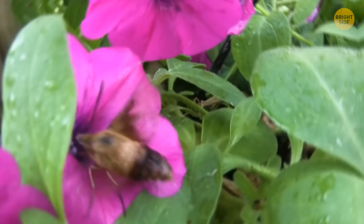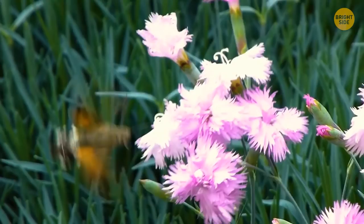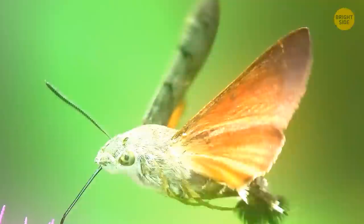Another moth on the list: the hummingbird moth. Remember the Atlas moth and how huge it was? Well, this one's as big as a hummingbird and holds much more resemblance to its namesake — the speed at which it flutters its wings, the long tongue to drink flower nectar, and even the sound it makes when flying. All of it makes you wonder if it's really a moth after all. Of course, the fuzzy critter is absolutely safe, and you should consider yourself lucky if you ever see one.